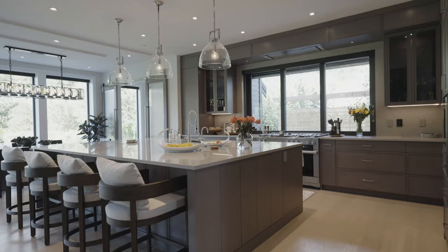It also has this beautiful bar area that's tucked away. We have hickory hardwood flooring throughout the house.